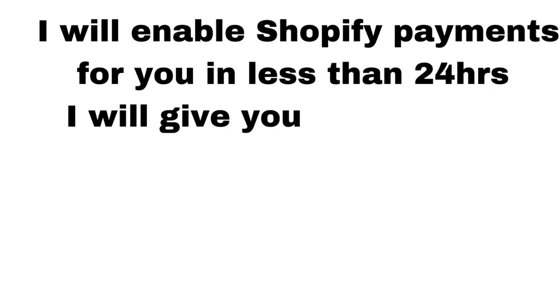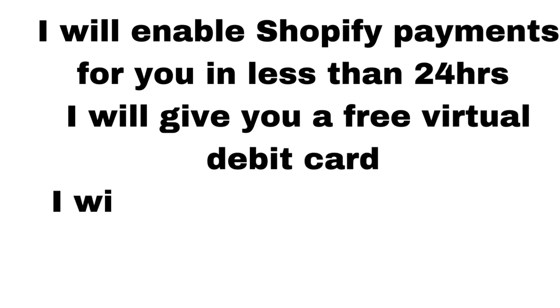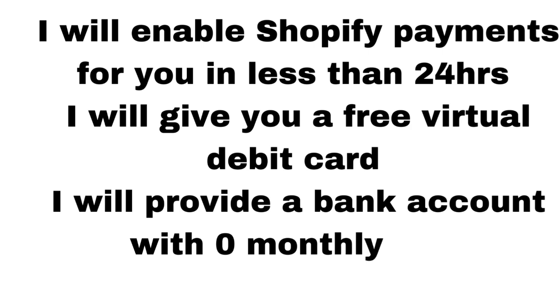Let me explain the benefits of working with me. I will enable Shopify payments on your website. Your store will be converted from a personal store based in your country into a UK-based registered business.